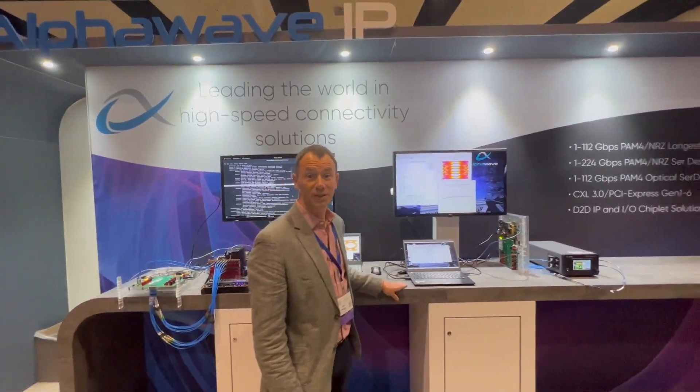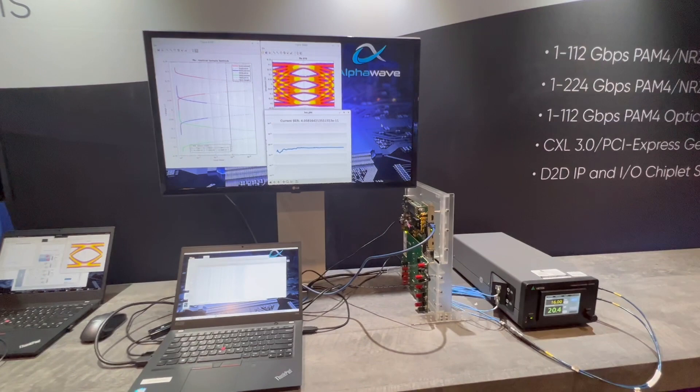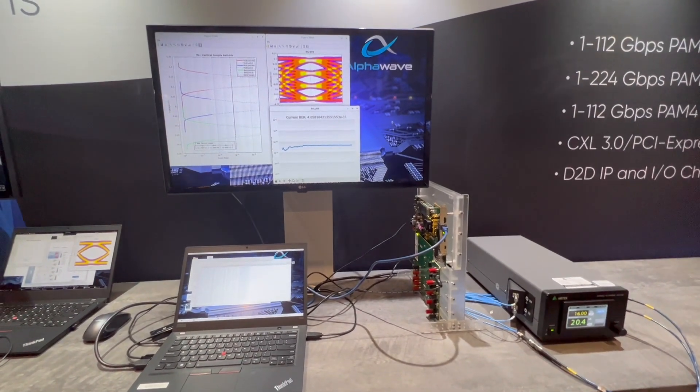Over here we're showing the next-gen PCIe Gen 6 running at 64 gigatransfers per second. You can see our bathtub plots and eye diagrams. In this case we're getting 1E to the minus 11 through a 32dB channel with our test platform for the next PAM4 generation.